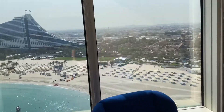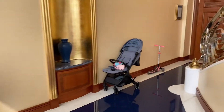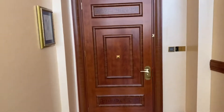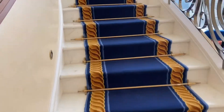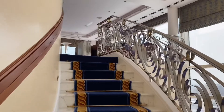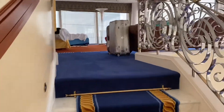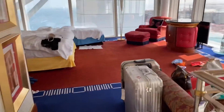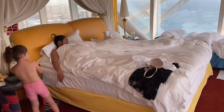Now let's go upstairs. There's the entrance. I love the stairs — they look great. And then this is the bedroom with the big bed.